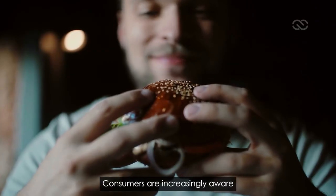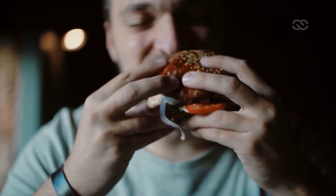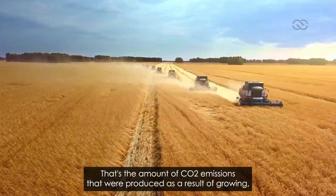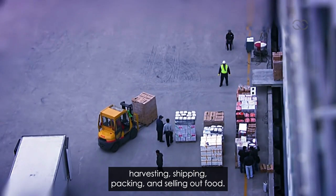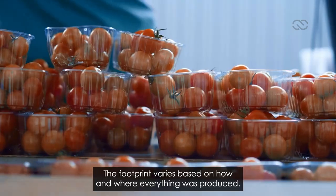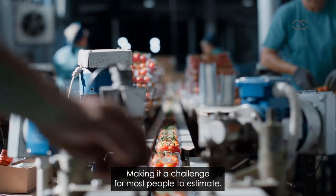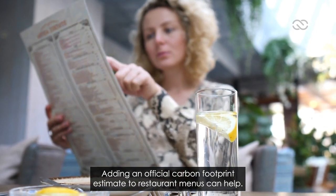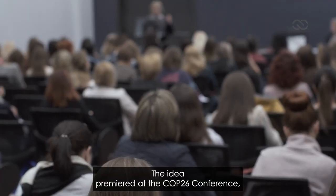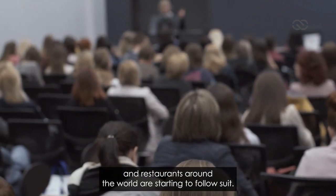Carbon food footprints. Consumers are increasingly aware that all the food we eat comes with a carbon footprint — that's the amount of CO2 emissions produced as a result of growing, harvesting, shipping, packing, and selling our food. The footprint varies based on how and where everything was produced, making it a challenge for most people to estimate. Adding an official carbon footprint estimate to restaurant menus can help. The idea premiered at the COP26 conference, and restaurants around the world are starting to follow suit.